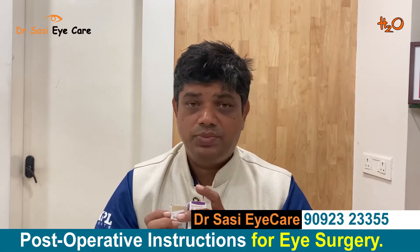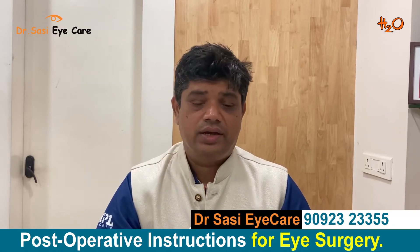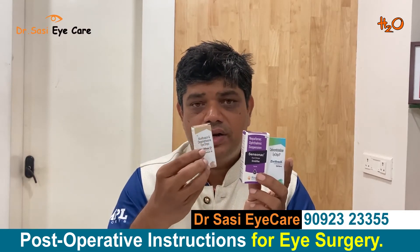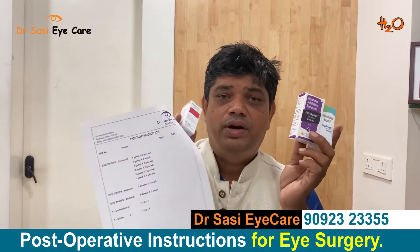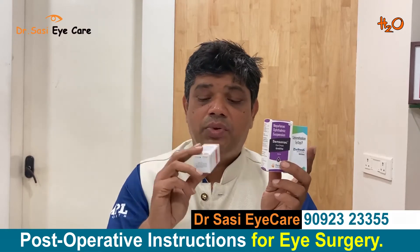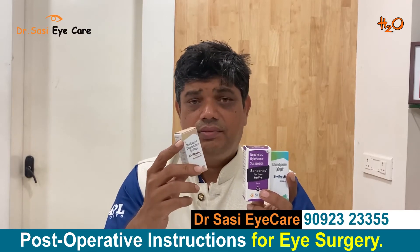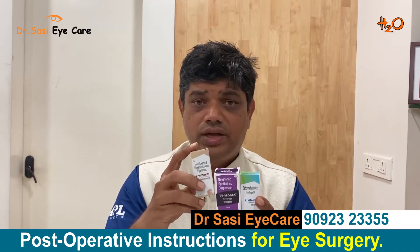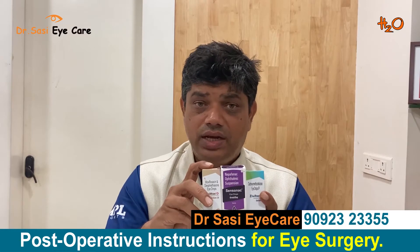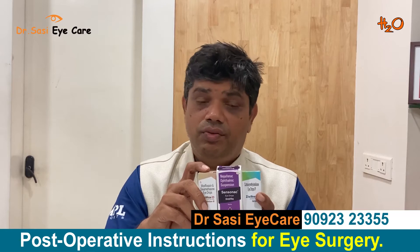The three important medications given at Sashi Eye Care are as follows. The first drop is called Zilmox D. For the first two days, use it every two hours. Then four times daily for one week, three times daily for the second week, two times for the third week, and one time for the fourth week.